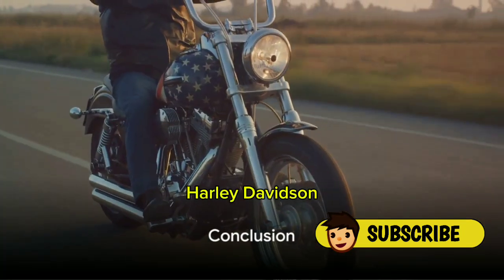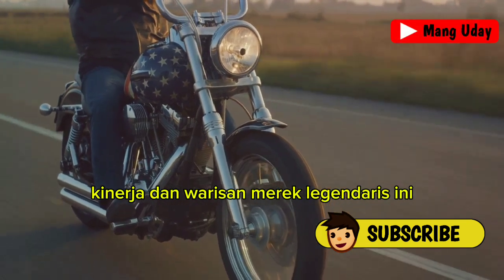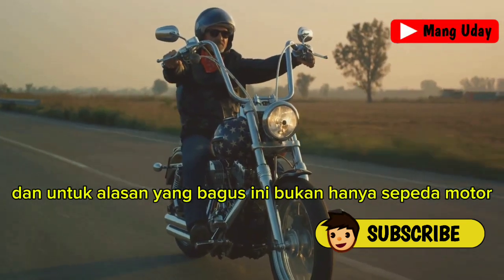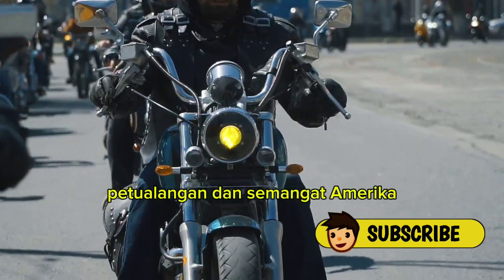To sum up, Harley-Davidson motorcycles are a perfect blend of style, performance, and heritage. This legendary brand has been turning heads for over a century, and for good reason. It's not just a motorcycle — it's a symbol of freedom, adventure, and the American spirit.